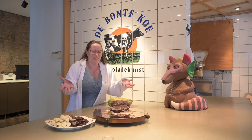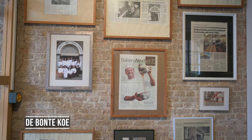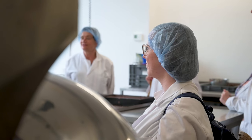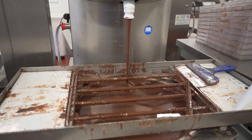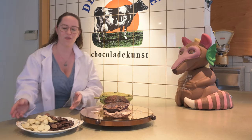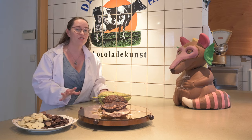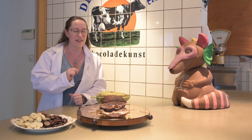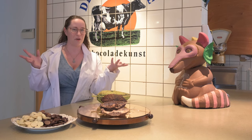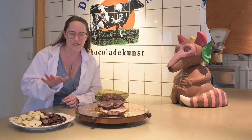As self-proclaimed foodies, of course we have to do a foodie activity. Here in Schiedam you can come to this chocolate shop, De Bonte Koe, which means 'the spotted cow.' It was started in 1992 and this is where it all began. You can come and take a full tour of how everything's made, do a little tasting, and they'll take you through the whole process. What's really important is it's all fair trade and organic — the dark chocolate is vegan, and they even have a vegan milk chocolate made from a non-dairy rice milk powder.